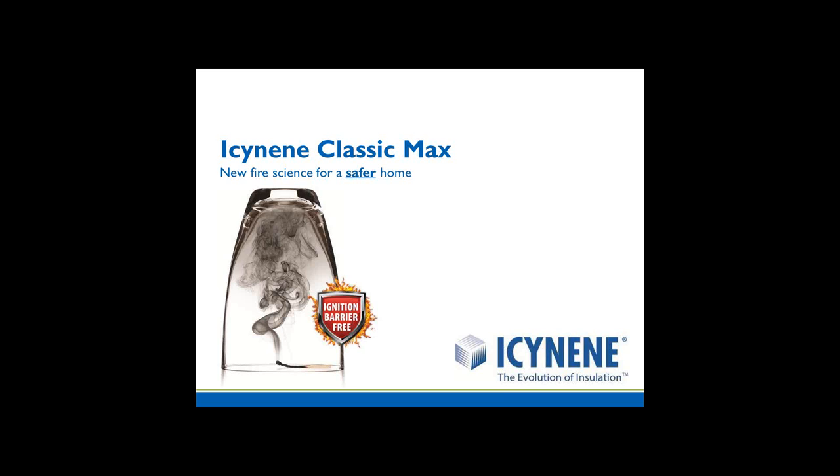Thank you. Good morning, everyone. I'm happy to be here to represent Isonene on this webinar. I'll be discussing three quick topics: an overview of Isonene, one specific product application that I believe you will find of interest, and then a few slides on a new green energy addendum.